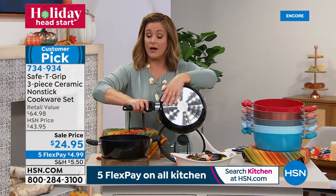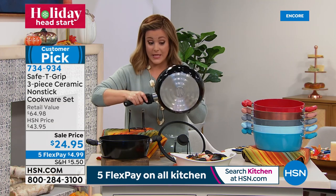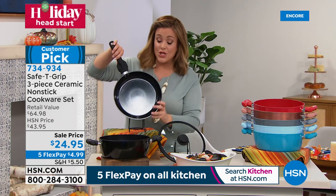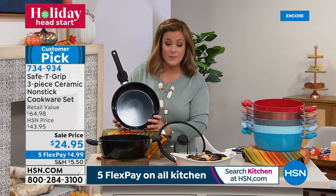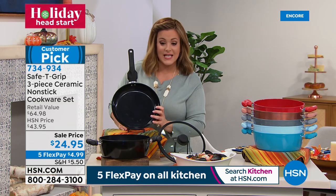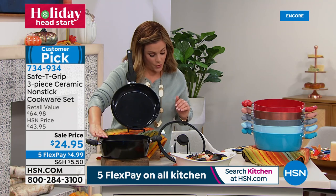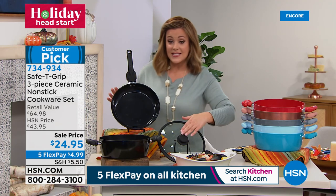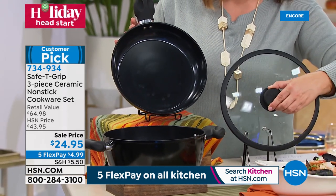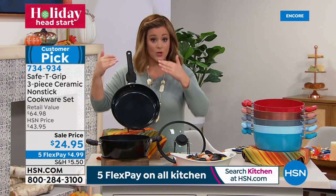Completely ceramic non-stick, PTFE and PFOA free. Compatible with all cooktops except induction. The three-piece set includes a 10-inch fry pan, a 4.5-quart sauté pan, and a vented look-and-cook tempered glass lid — oven safe up to 300 degrees. Colors include black and teal.